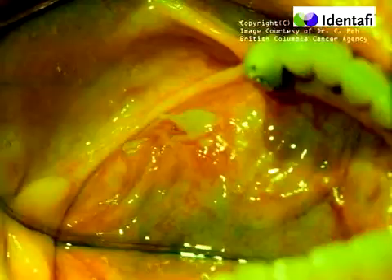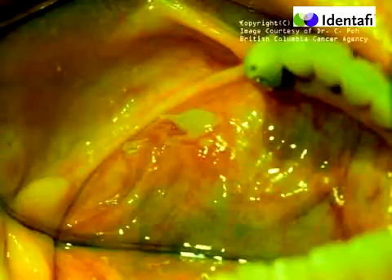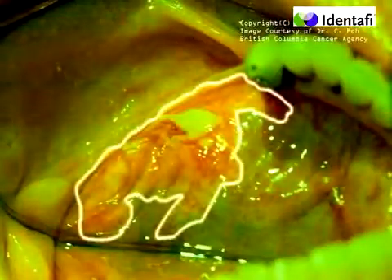Under violet light, the area certainly appears dark. But is it a suspicious lesion? To answer that question, we switch to the green amber light to view the vasculature of the lesion. Studies indicate abnormal tissue has a diffuse vasculature, whereas normal tissue vasculature is clearly defined. This tissue certainly demonstrates a diffuse vasculature and is indicative of abnormal tissue. The combination of all three multi-spectral wavelengths provides the clinician with more visual information, resulting in increased confidence for recommending biopsies.